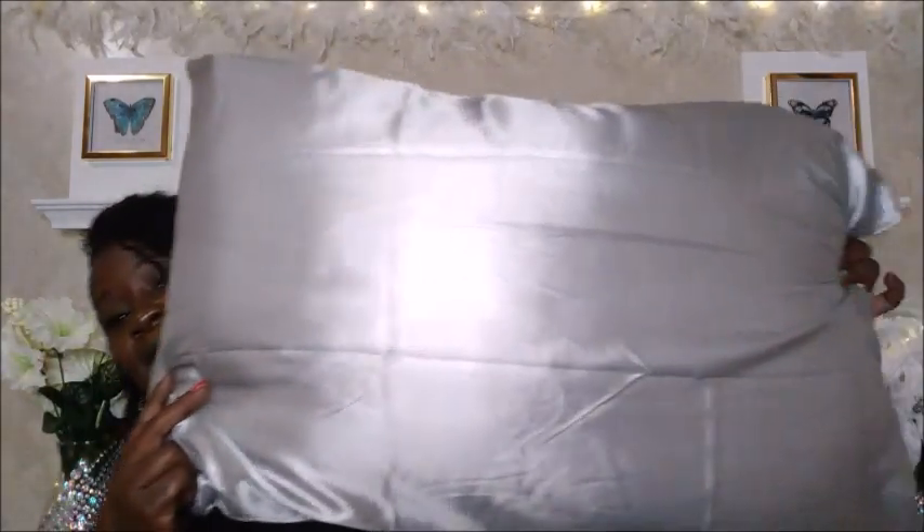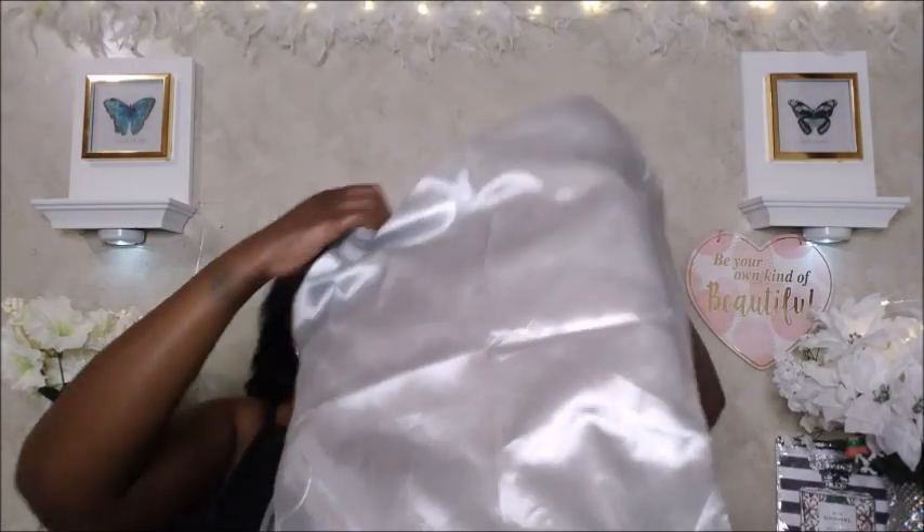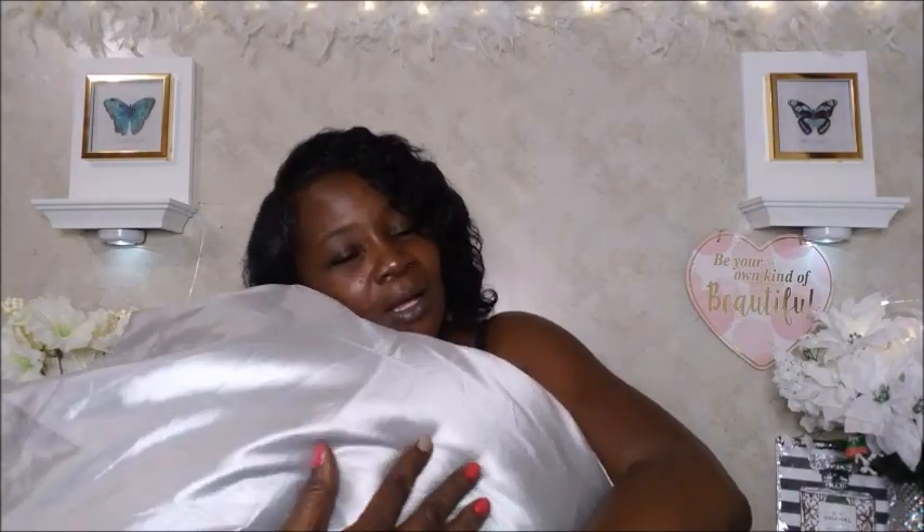Oh my god, these satin pillowcases — they are so amazing! They're for your skin and your hair, a two-pack queen-size 20 by 30 inch pillowcases with envelope closure in silver gray. This is how they look — you just fold it right down, and they feel incredible. I really love these pillows — I can't wait to get off work and dive onto these. I paid $9.99 for these and they are now $8.99.